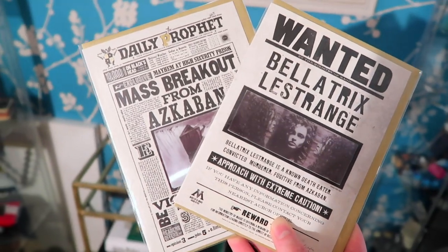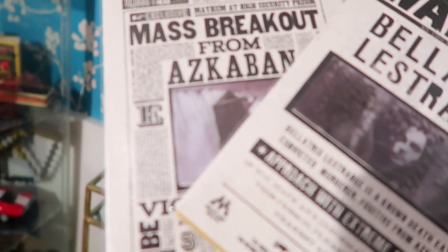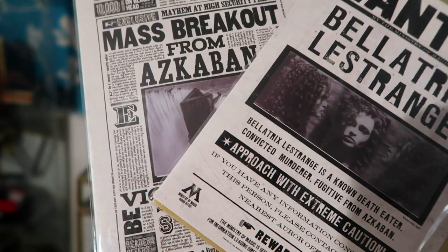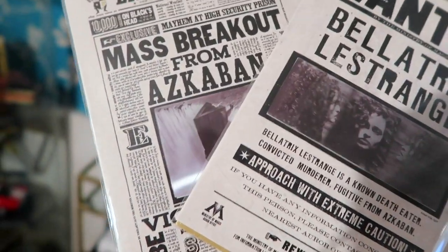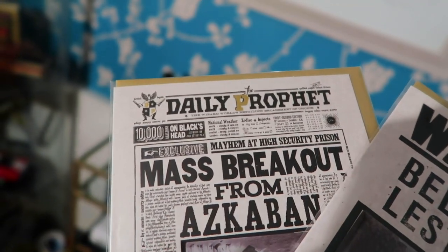Alternatively, you can go to MinaLima, where they do greetings cards of the wanted posters. These only cost £3.95 each and are smaller than posters, but you can get more of them and put them in a frame. The image on the cards is actually holographic — I'll record a little bit of the card so you can see that the image moves. If you framed a few of these, they'd have the same kind of wall coverage as a poster. With the Wizarding World gold discount at MinaLima, they come down to £3.56.